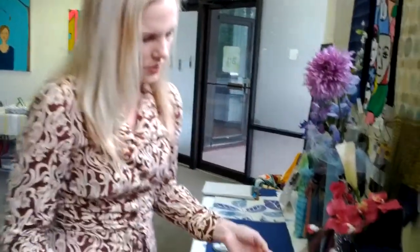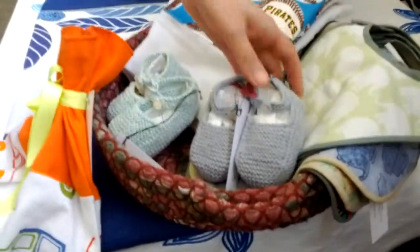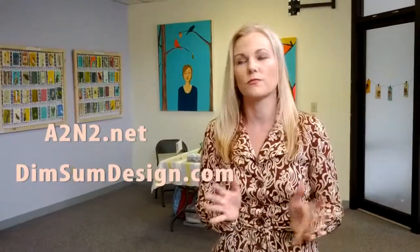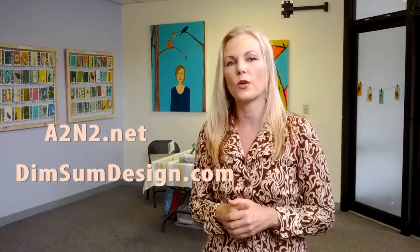So she has, to accommodate them, created some burp cloths, bibs, and also little handcrafted booties. We do hope you'll stop in. We have a lot of items that are reasonably priced — most of my items are less than $25, and most of her items are around $50 to $100. We hope this will be a place that you'll think of when you're doing your holiday shopping. Hope you come in. Thank you so much for joining me.